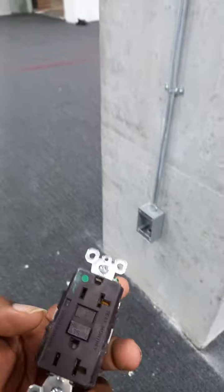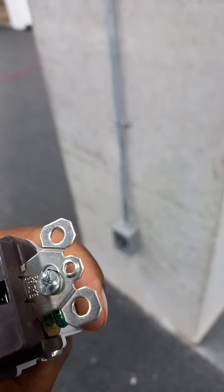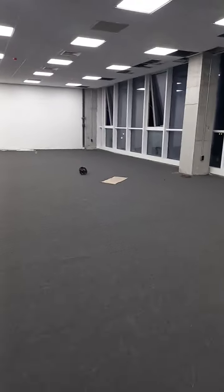And we have the hospital-grade GFCI outlets.